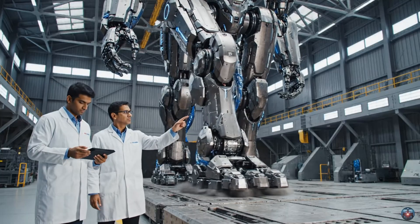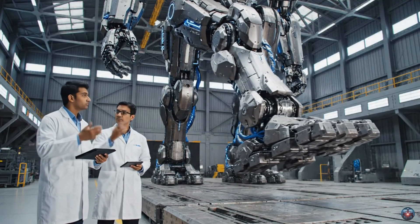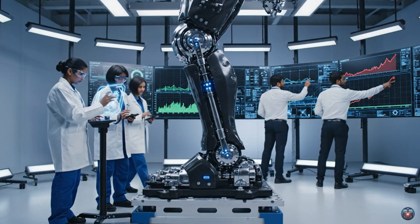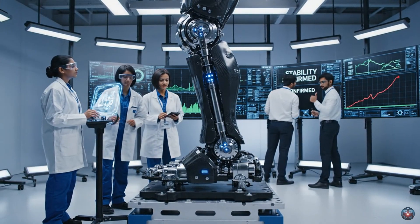Command sequence initiate. Leg one, slow articulation forward. Acknowledged. Hydraulic stable, stress nominal. Proceeding with leg two. We are reaching maximum simulated load. Pressure levels are nominal. Stability confirmed.